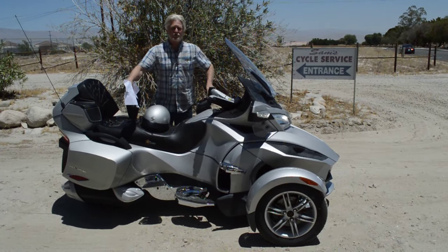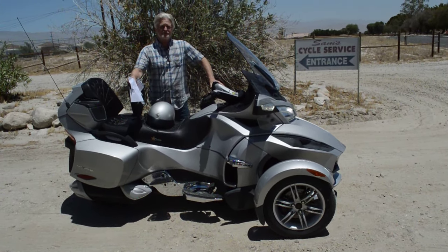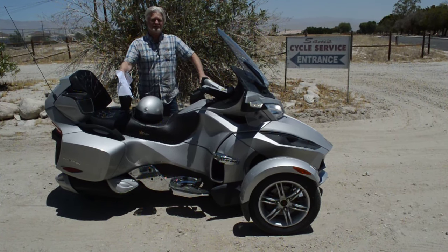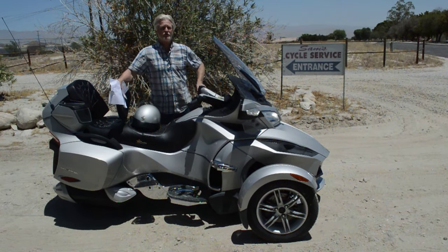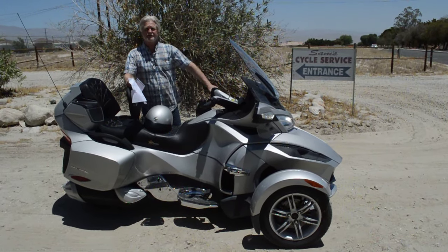Hi, my name is Sam Plonski. I'm the owner here of Sam's Motorcycle Service in Rancho Mirage, California. I've been right here in the same location since 1976, since I was a kid, and full-time as a business since 1982, where I have serviced and sold thousands of fun, quality used motorcycles and vehicles like this Can-Am Spider here.